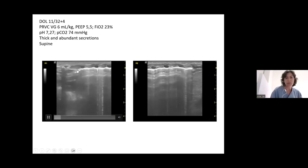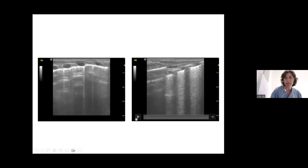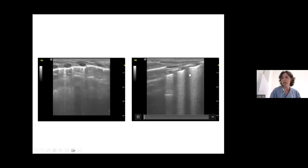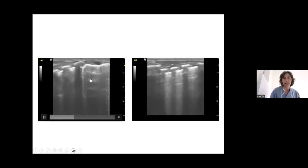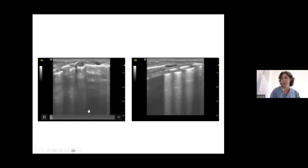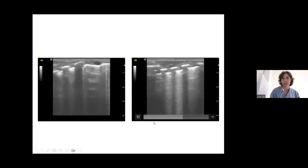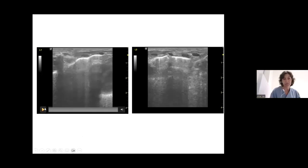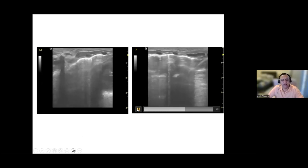The lung appeared okay, so secretions were likely the cause of deterioration. Although the baby was supine, the posterior axillary line was also scanned, showing A-lines with lung sliding — slightly worse at the back, but with more confluent B-lines explained by the supine position. This was not considered the cause of worsening. The lung was overall well aerated.